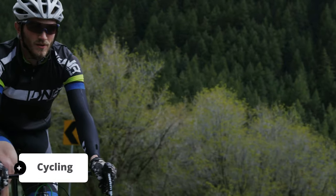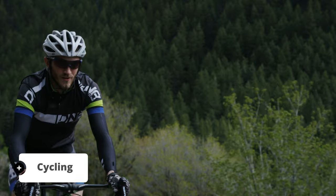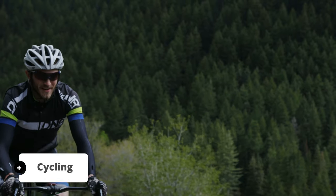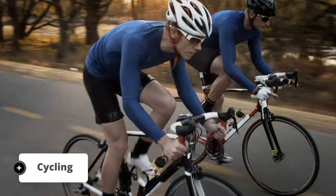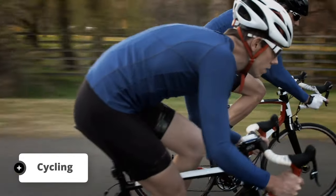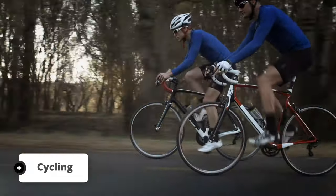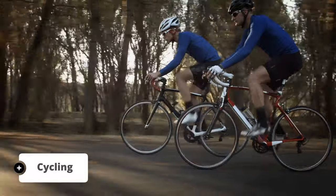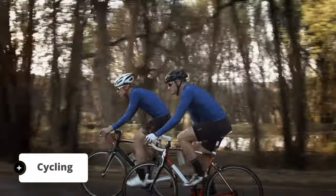The Mount Lemmon Highway stretches for approximately 27 miles from the base to the top of the mountain. As you pedal your way up, you'll ascend over 6,000 feet in elevation. The sense of accomplishment you'll feel as you reach the summit is truly remarkable. A local insider's tip: start pedaling right at dawn so you can beat the traffic on the way up, and since you got such an early start, you'll also miss the traffic on the way down.